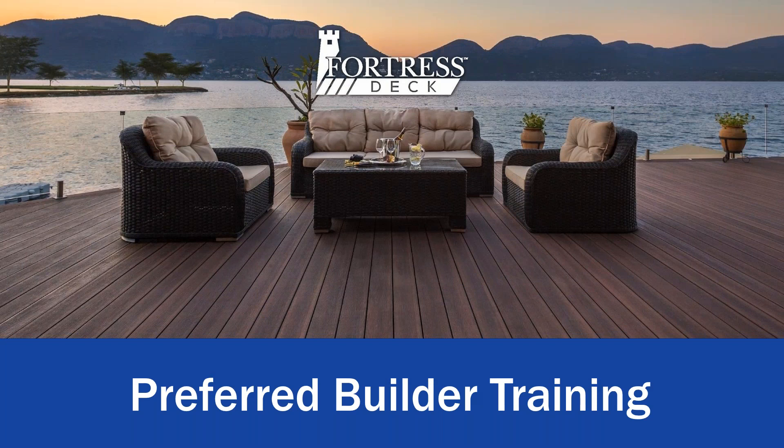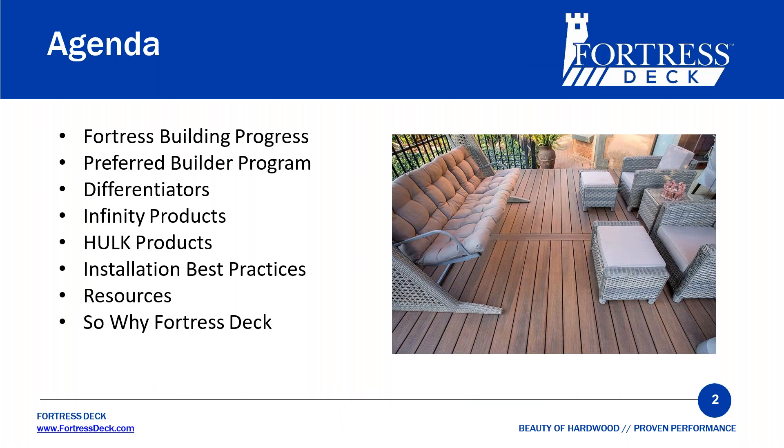Hello. Welcome to the Fortress Infinity Decking Preferred Builder Program. For the next 45 minutes or so, we're going to cover several different things: Fortress Building Products, our Preferred Builder Program, our Differentiators, our Infinity products, our Hawk products, our Installation Best Practices, resources, and why you should be using and selling Fortress Decking.